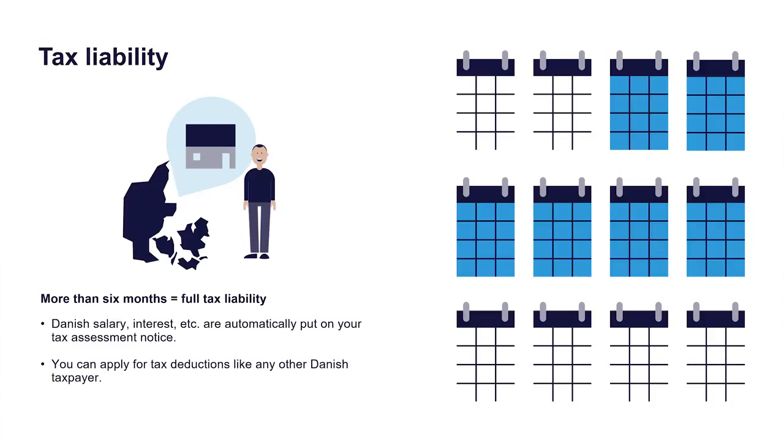If you move to Denmark because you get a job or are going to study and you only live in Denmark, then if you come for a longer time and rent an apartment with a Danish address, you will be fully tax liable. If you are only here for a month with no address, you will be limitedly tax liable. The difference is that with full tax liability, you are like everybody else in Denmark, whereas with limited tax liability, you are only taxed on income earned here in Denmark during the period you are present.